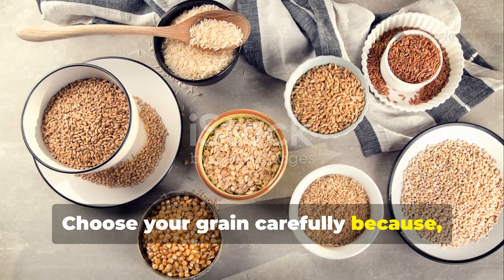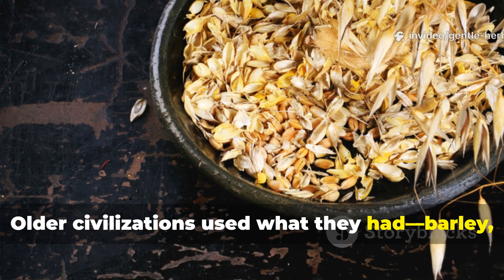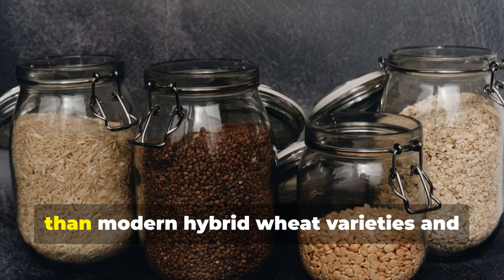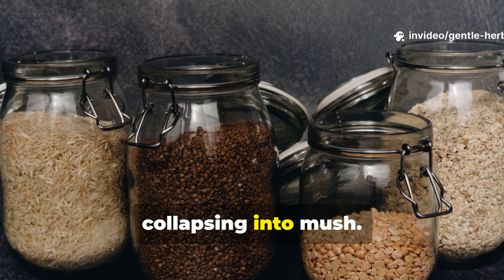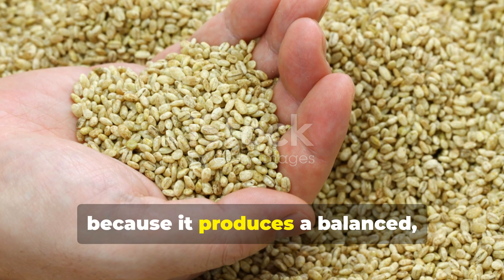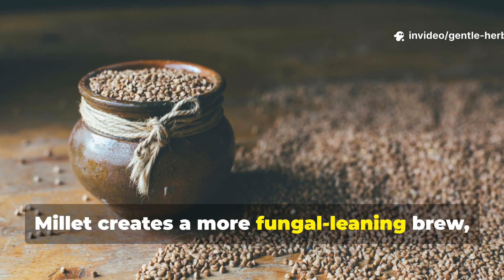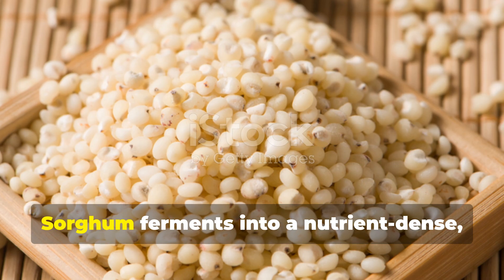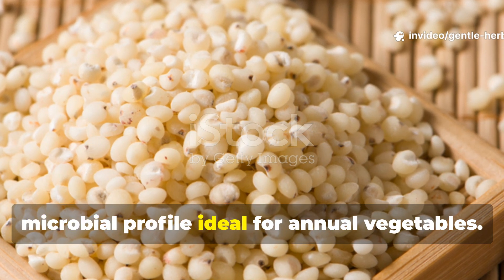Choose your grain carefully because each one brings different benefits. Older civilizations used what they had — barley, millet, sorghum, einkorn, and spelt. These grains have higher mineral content than modern hybrid wheat varieties and tend to ferment steadily without collapsing into mush. Barley is still the gold standard, producing a balanced, mild ferment rich in enzymes. Millet creates a more fungal-leaning brew, making it excellent for perennial herbs, fruiting shrubs, and woody plants. Sorghum ferments into a nutrient-dense, slightly sweeter brew with a strong microbial profile ideal for annual vegetables.